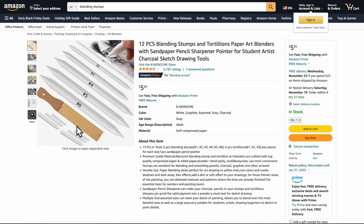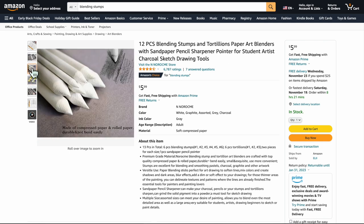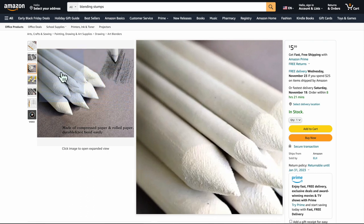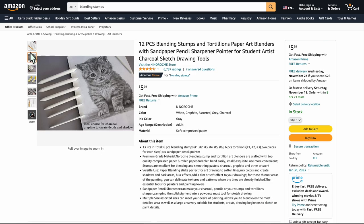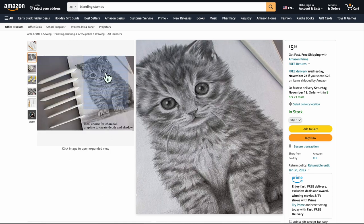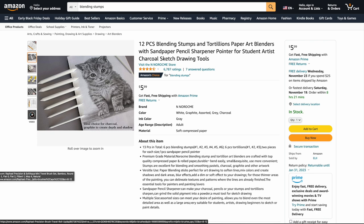You're going to need these — a 12-piece set of blending stumps, little paper art blenders. It comes with a little sandpaper sharpener, which you surprisingly use a lot. If you want highly realistic shadow work or a really realistic pencil style, these are an absolute must. These are the compressed paper ones — they last forever — which is really what you want. Ideal choice for charcoal and graphite to create depth. Highly recommend these.